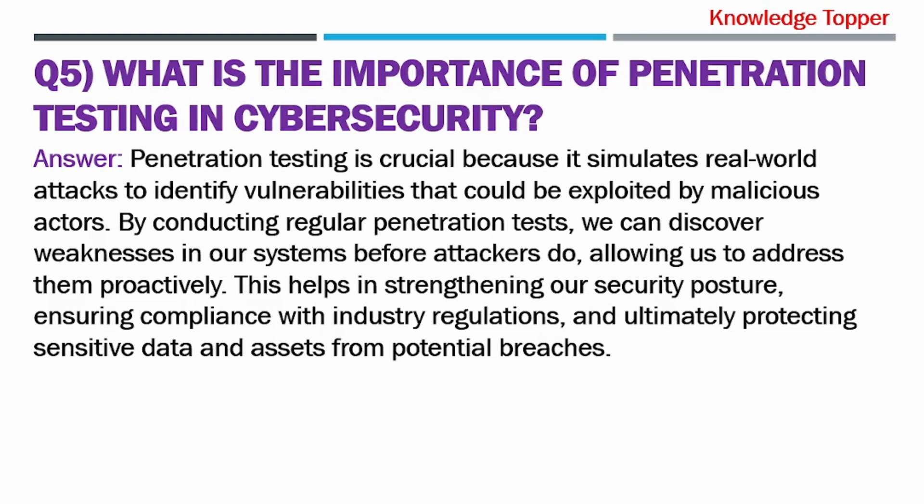Question number five: What is the importance of penetration testing in cybersecurity? The purpose of asking this question is that your interviewer wants to understand your knowledge of penetration testing and its role in identifying vulnerabilities in a company's security system.